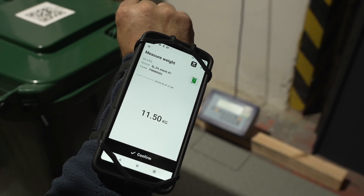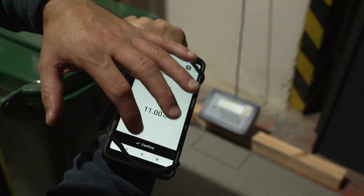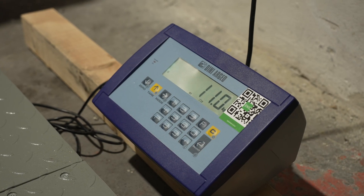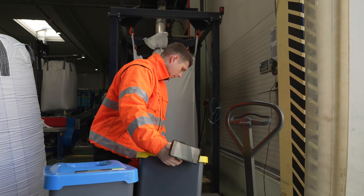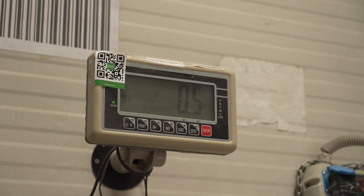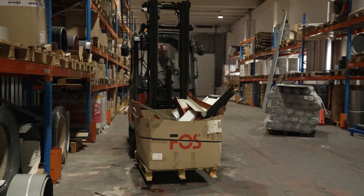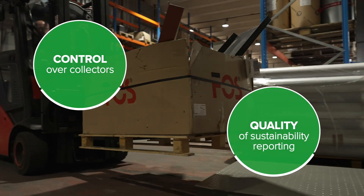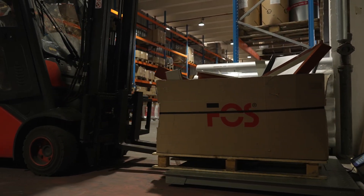The waste collector continues the collection process by entering each bin's weight into the collector app. With the industrial scale seamlessly connected via Bluetooth, the process remains simple and user-friendly. This provides waste operators with comprehensive data on waste weight, traceable from each production line, floor plan segment, down to individual stands, bins, and waste types. Accurate weight data is crucial for overseeing waste collectors and also supports precise ESG reporting.